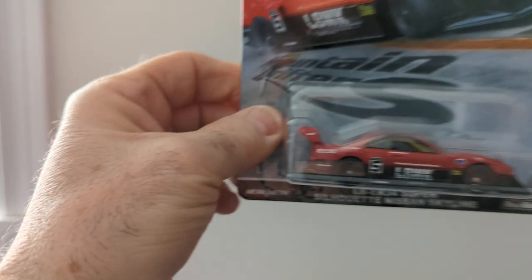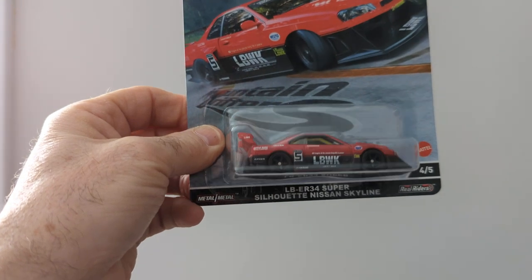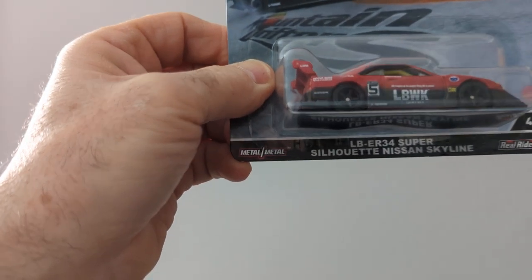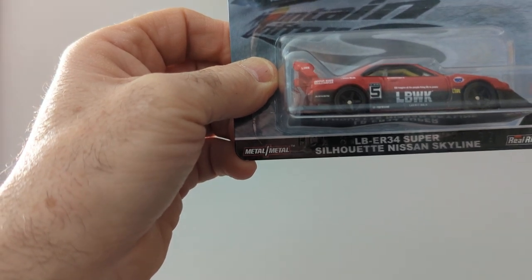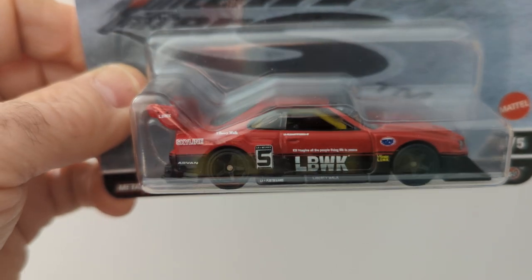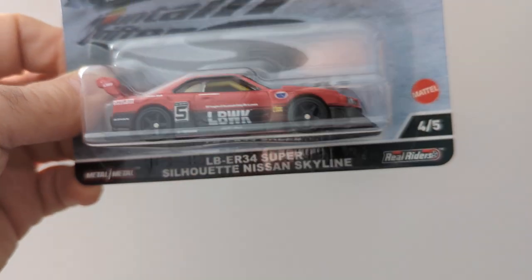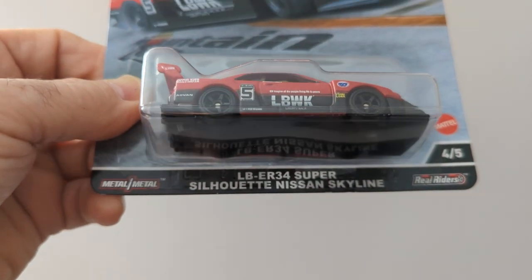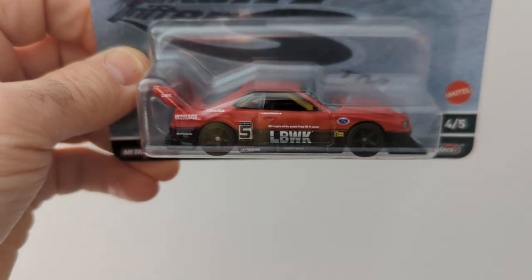And here is the LBER 34 Super Silhouette Nissan Skyline. That's a nice car. I would have loved to have got the chase version in this one — all black. I love black cars.